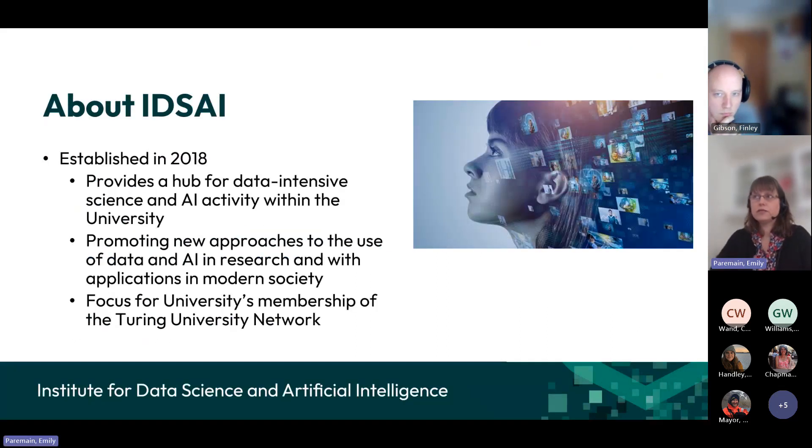Just a quick overview, first of all, about IDSI, which you might already be aware of. It was established in 2018 to focus on providing a hub for data intensive science and AI activity within the university. We're trying to promote new approaches to using data science and AI, and this particular pump priming seed corn funding feeds into that objective. IDSI is also the focus for the university's membership of the Turing University Networks.